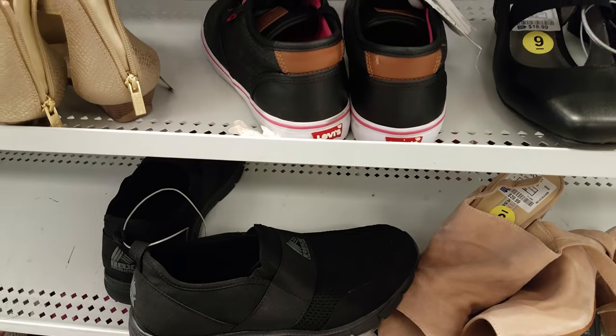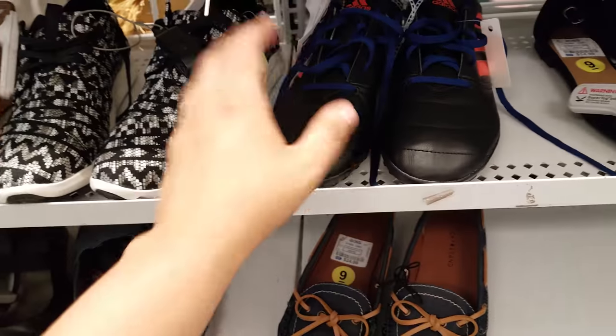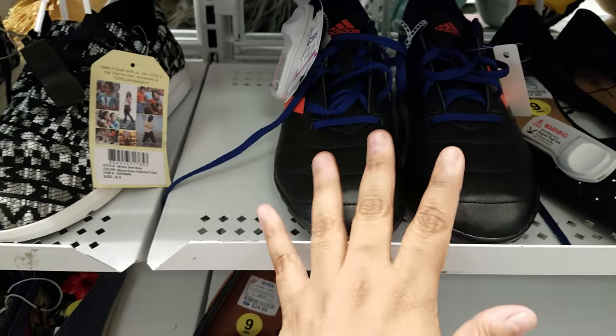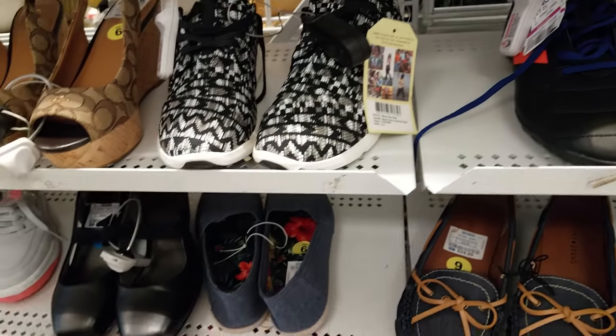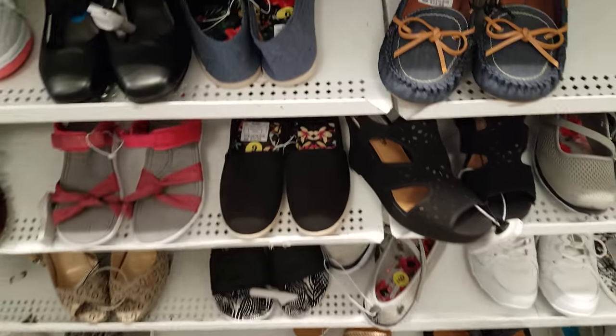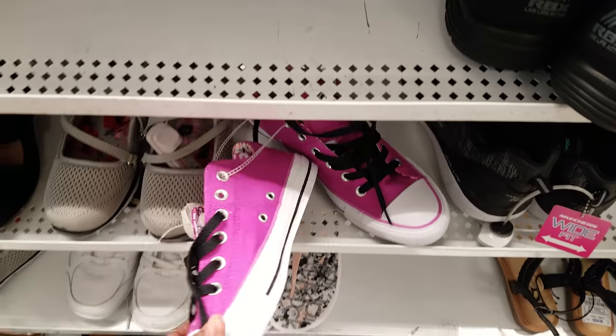We've got Adidas — like a soccer, athletic shoe for $10. Here we have Puma slides for $12. They've got some Converse Chucks here — these are pink and they want $28.